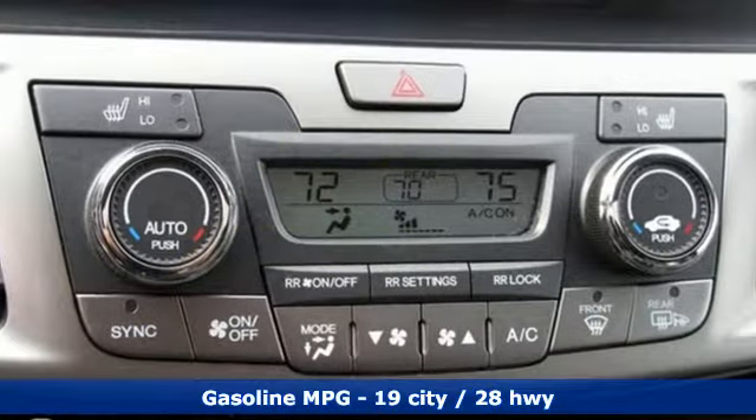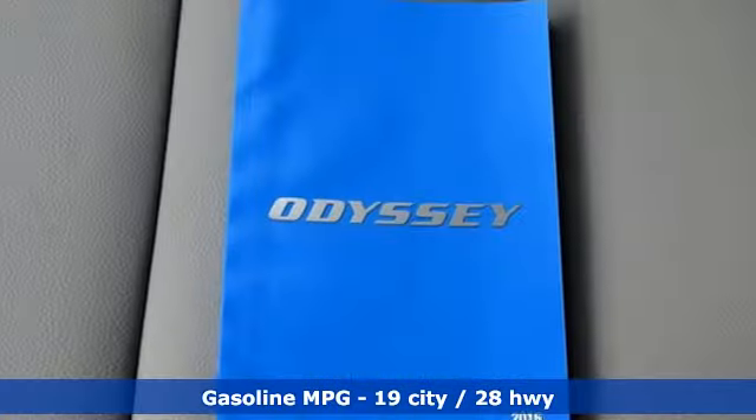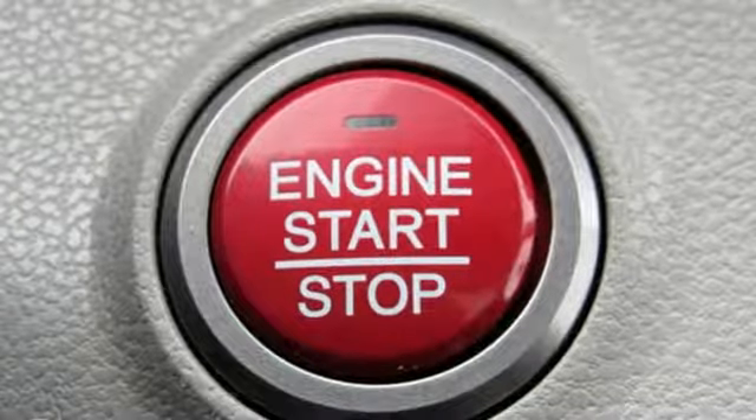Doors and push-button start proximity key, front heated leather bucket seats, streaming audio, auto-dimming rearview mirror, external memory control, wireless phone connectivity, dual zone climate control.